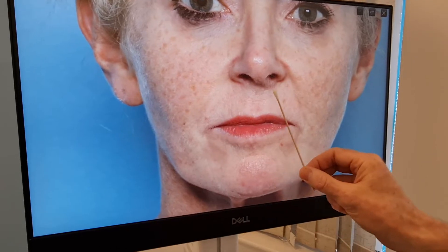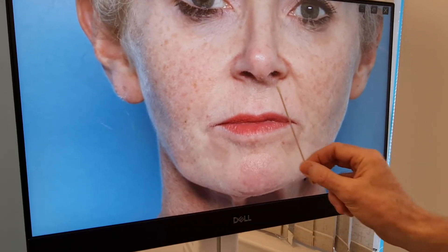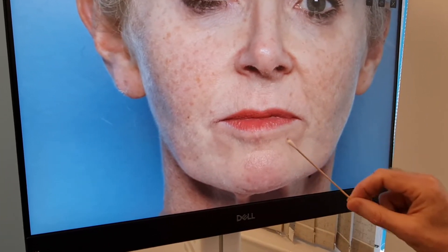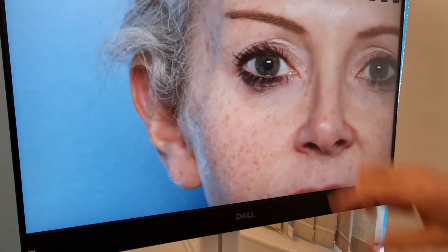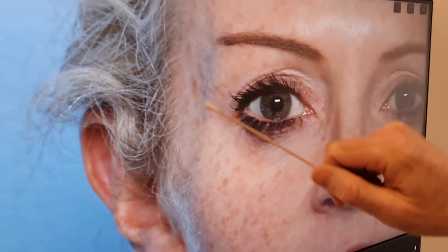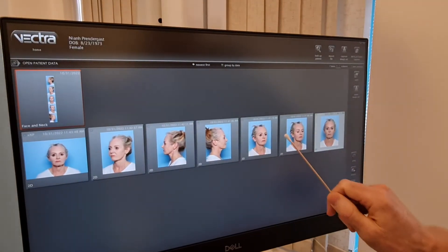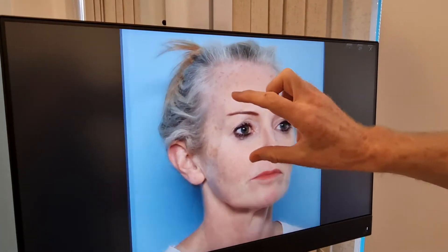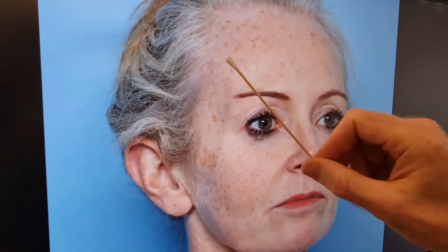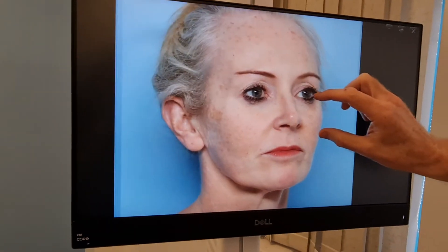The laser resurfacing we'll do today will improve the fine lines around the mouth — the perioral lines. We can also do tiny droplets of botulinum toxin to relax the orbicularis oris muscle that goes around the mouth; this will slightly evert the upper lip and make it a little bit fuller. Under the eyes we can treat with laser resurfacing as well. There's also a slight shadow in the temple area — volume loss — so after Niamh recovers from the laser resurfacing, it would be a good idea to address the temples, mid-face, and perhaps the jawline.